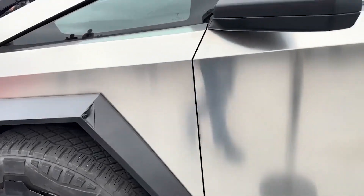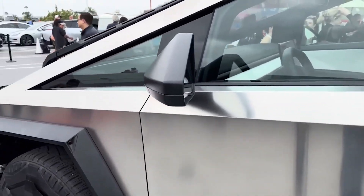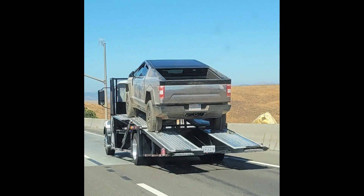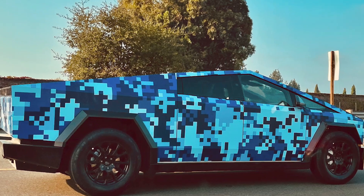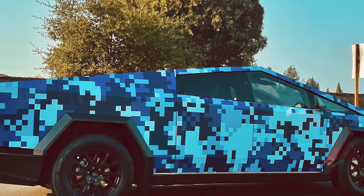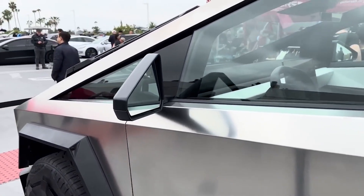The wraps make the Cybertrucks look like other pickup trucks, such as the Ford F-150 and Toyota Tundra. A Tesla Cybertruck with a new colorful wrap was recently spotted in the wild — it's probably the most colorful Cybertruck we have seen to date and a big contrast to the usual stainless steel look.